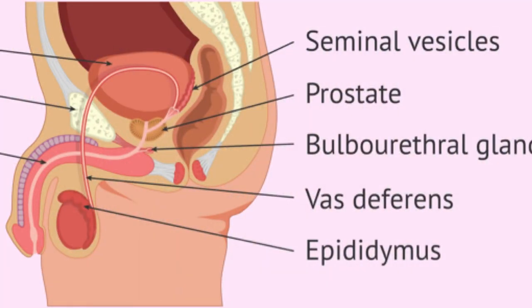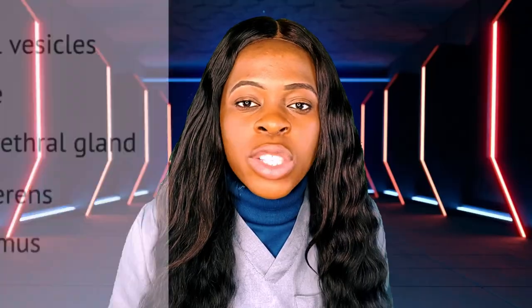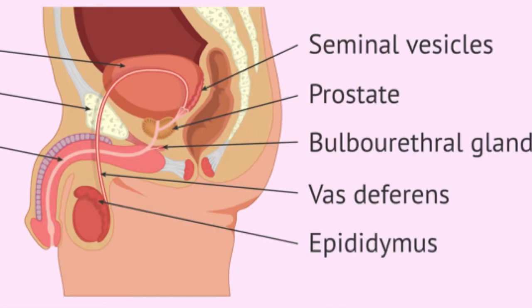The vas deferens starts from the epididymis and travels up into the pelvic region, transporting the mature sperm from the epididymis to the urethra before it comes out during ejaculation. The next organ is the seminal vesicle, also known as the seminal gland or vesicular gland. The seminal vesicle produces the fluid that turns into semen.